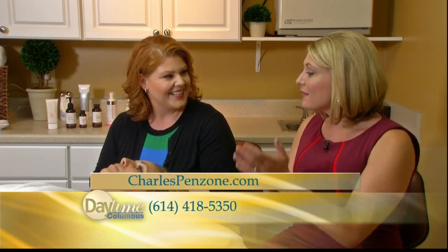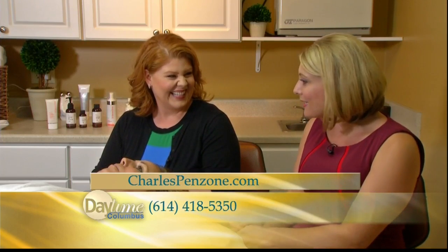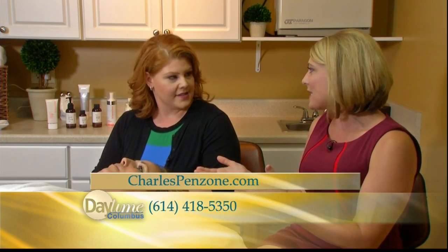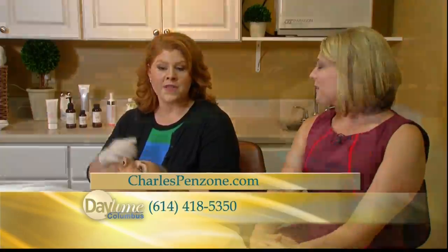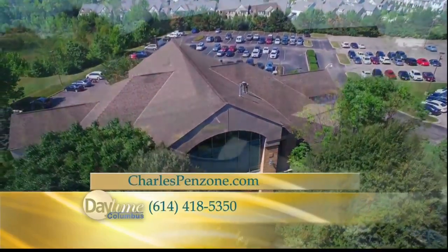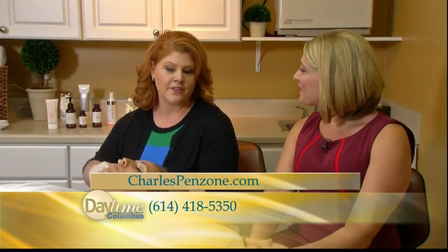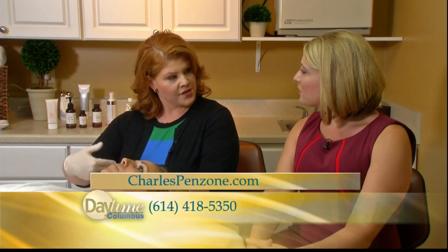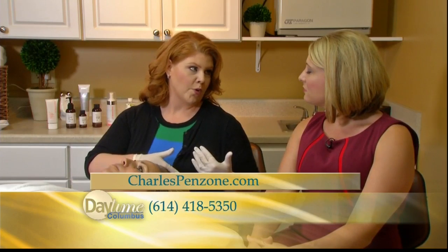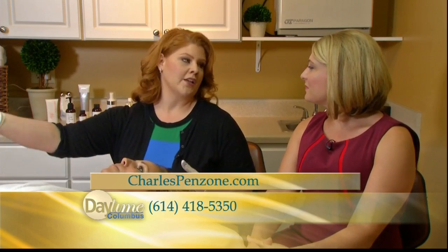From the peels to the NuFace device to dermaplaning, there are so many things here at Charles Penzone Salons to get you in order. You can come in and see an esthetician to get a plan, because a lot of people don't know what they need. There are varying levels of aggressiveness depending on your skin type and how fast you want results. A lot depends on your skin goals — certain things aren't appropriate for all skin types, and any esthetician can get you on at least a six-week plan to get you rolling through the process.